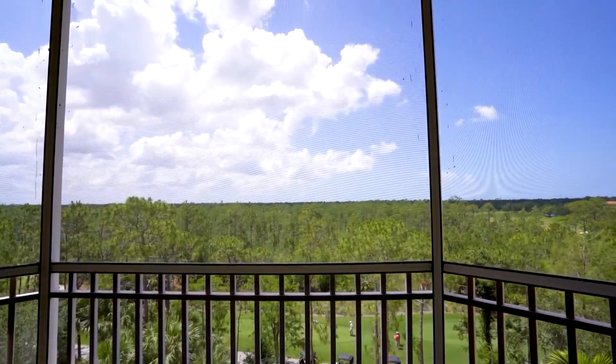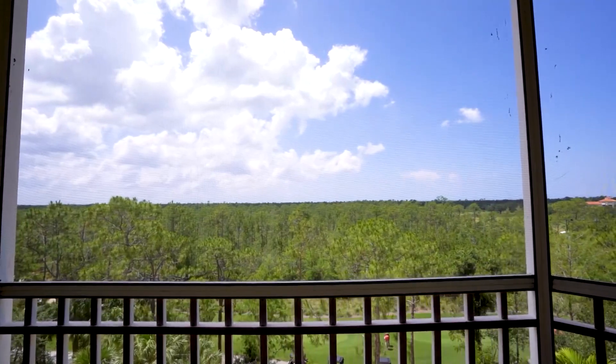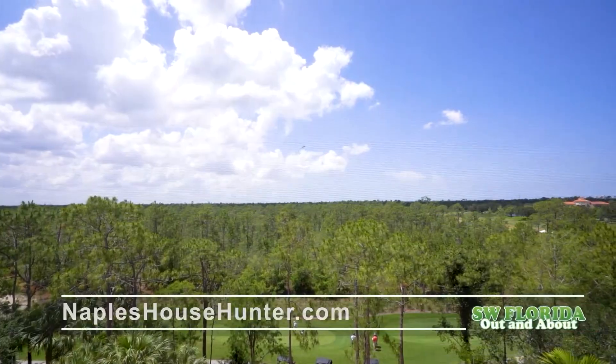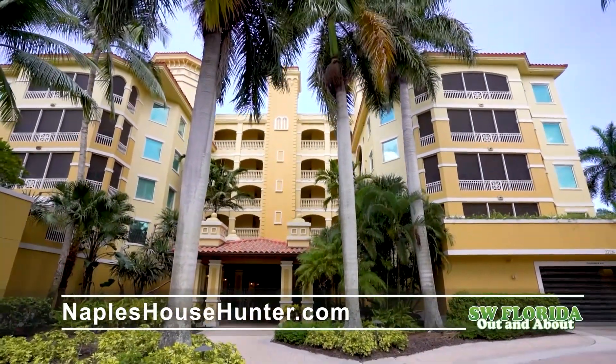This home is offered with a transfer fee option for a signature membership to the Ritz-Carlton Tiburon Golf Club. This membership offers golf privileges, a fitness club, beach shuttle and access to the Ritz-Carlton swimming pool complex that has three slides, a lazy river and a kid's swim area.